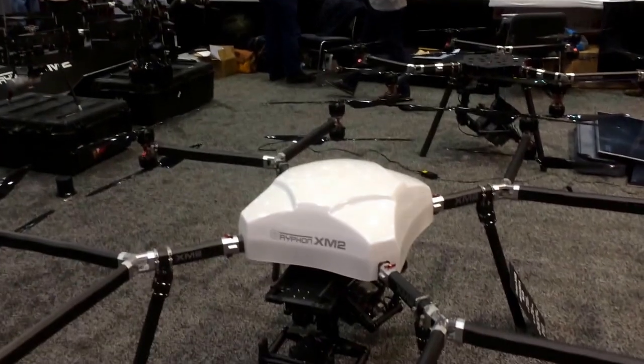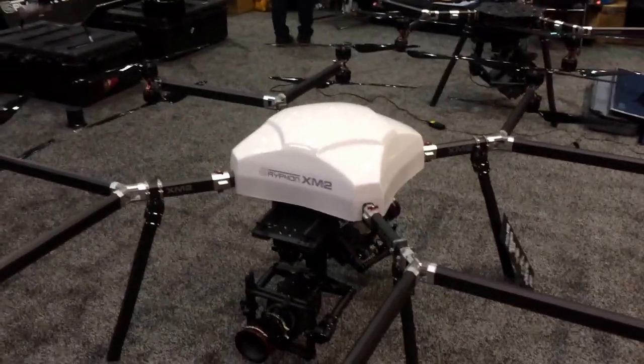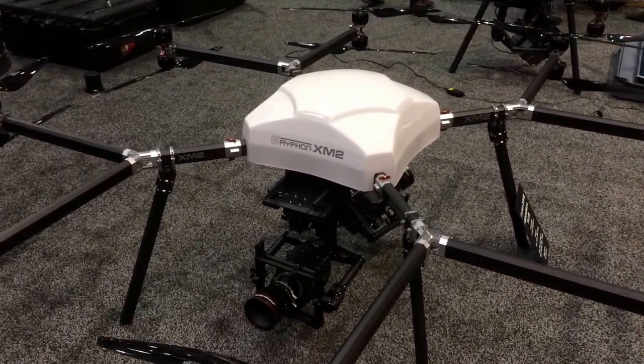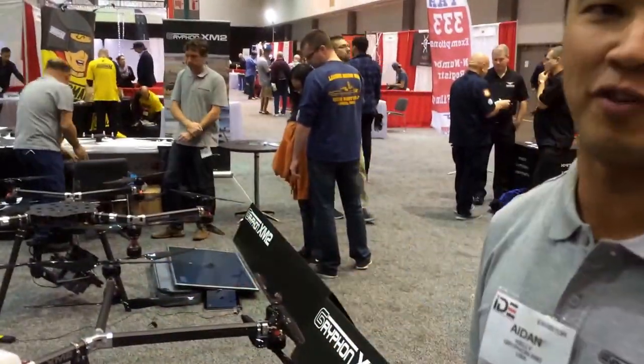Griffin is a sales agent, so we are selling these units. XM2 is a service agent — we will service you, and if you don't want to have the expense or don't have the expertise to fly them, we'll operate them for you.